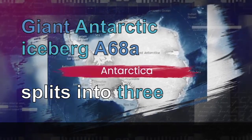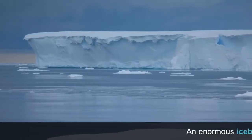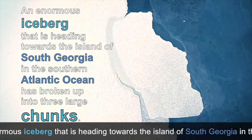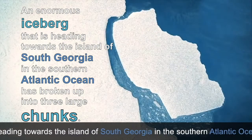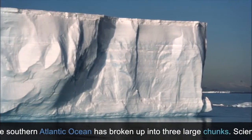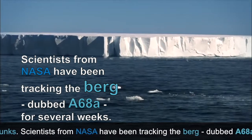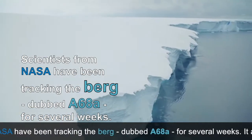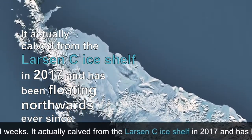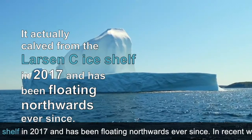Giant Antarctic iceberg A68A splits into three. An enormous iceberg heading toward the island of South Georgia in the Southern Atlantic Ocean has broken up into three large chunks. Scientists from NASA have been tracking the berg, dubbed A68A, for several weeks. It actually carved from the Larsen Sea ice shelf in 2017 and has been floating northwards ever since.